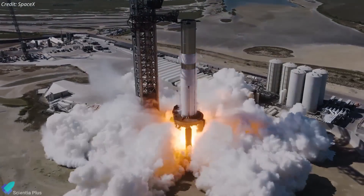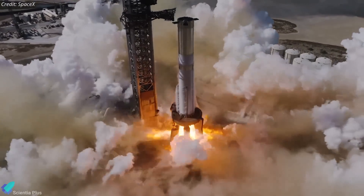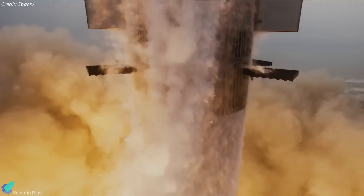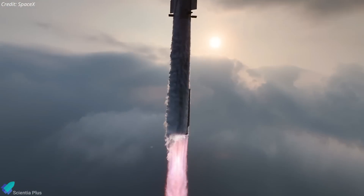SpaceX is gearing up for the highly anticipated static fire test of Super Heavy Booster 12, a key milestone test ahead of Flight 5. The installation of tiles on Ship 30 is nearing completion, and stacking of the second launch tower has commenced. Exciting updates await regarding the launch date of Flight 5 and future missions of Starship.